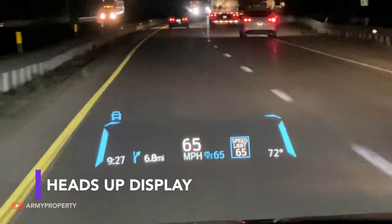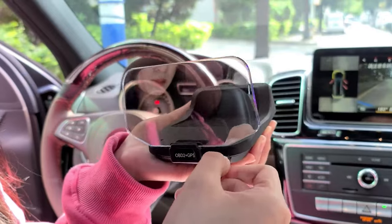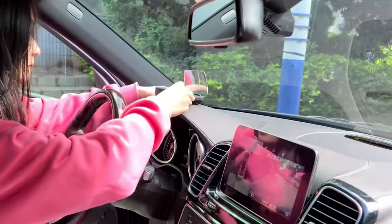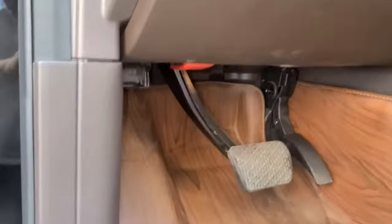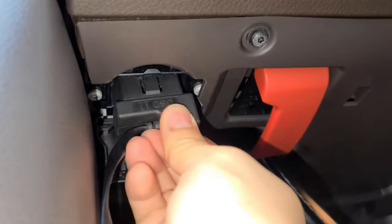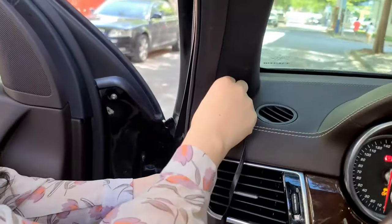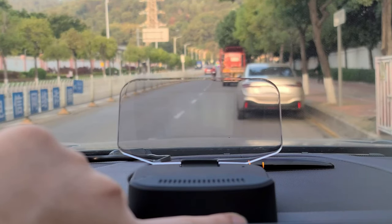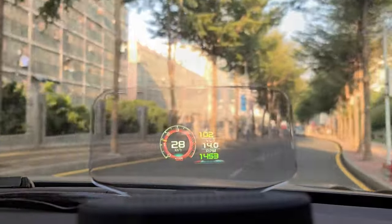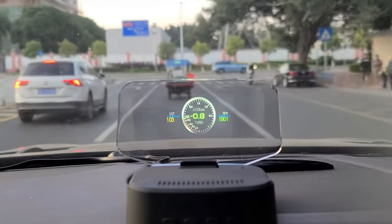Heads-up displays allow drivers to keep their eyes on the road while checking their speed or the time. If your car lacks this feature, you can take advantage of a mobile heads-up display. Using an OBD cable, you can connect it to your car and lay the cable inconspicuously along the dashboard. Mounted on the dashboard, it will show you useful metrics like speed or driving distance, and even alarm you when over-speeding. Different models fit different cars, with the one shown on screen suitable for most cars manufactured after 2008.